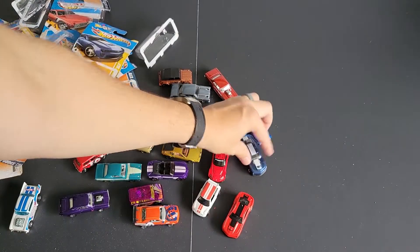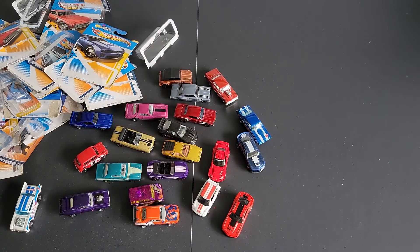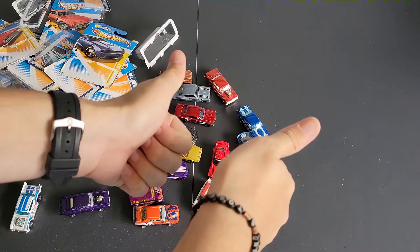Let me know which one was your favorite. What was your favorite time period of Hot Wheels? What's your favorite year? This is a good year of Hot Wheels. Until the next one, have a good one.